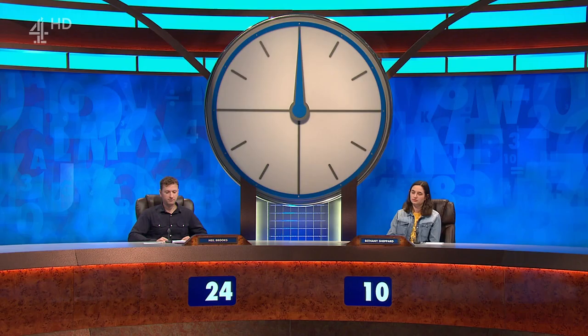So the scores are 24 for Neil and 10 for Bethany. Time for a break now, and here's your first Tea Time Teaser. The teaser is harmonic. And the clue? He enjoyed using his voice in a harmonic way. See you in a minute.